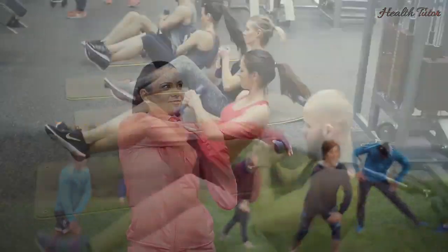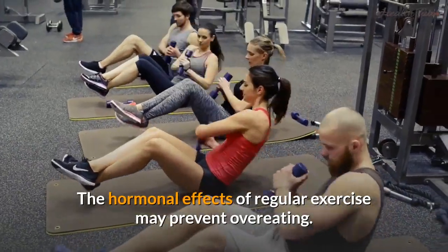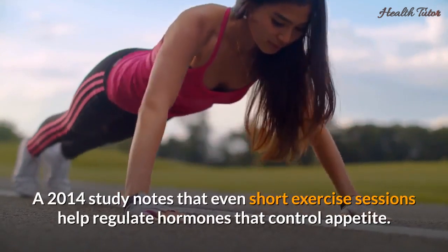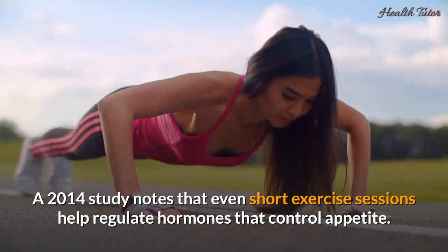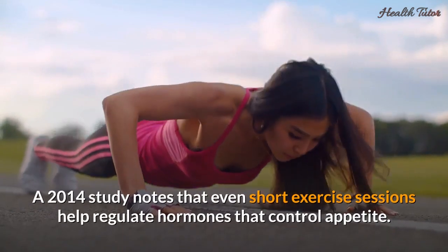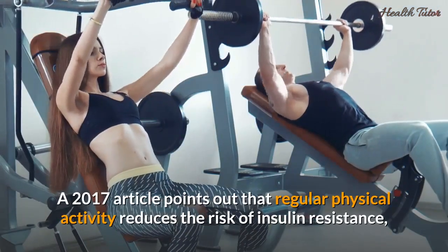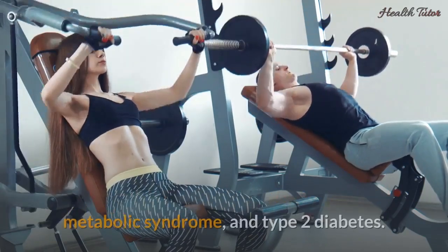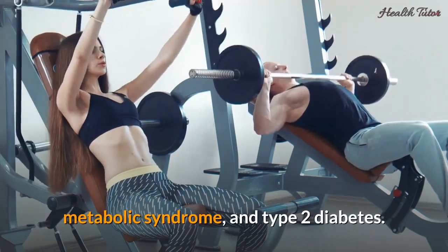Number two: exercising. The hormonal effects of regular exercise may prevent overeating. A 2014 study notes that even short exercise sessions help regulate hormones that control appetite. A 2017 article points out that regular physical activity reduces the risk of insulin resistance, metabolic syndrome, and type 2 diabetes.